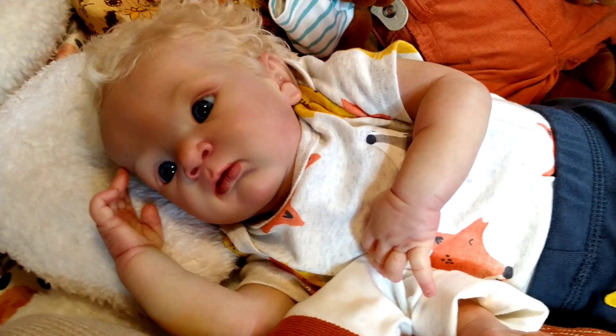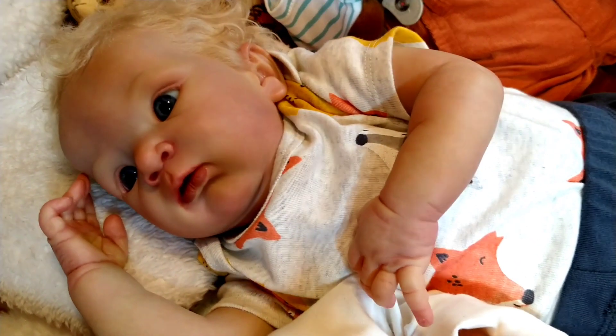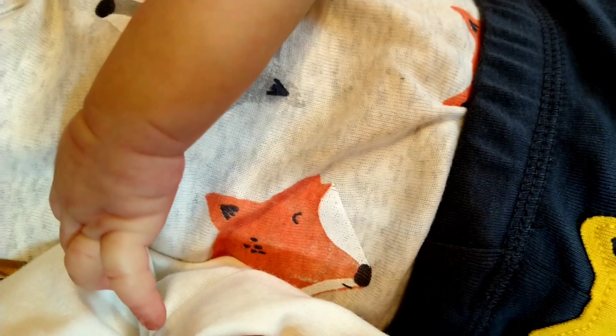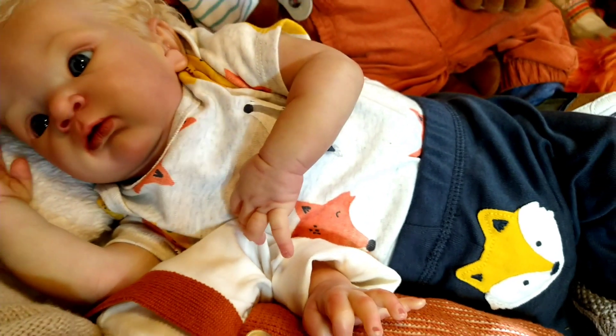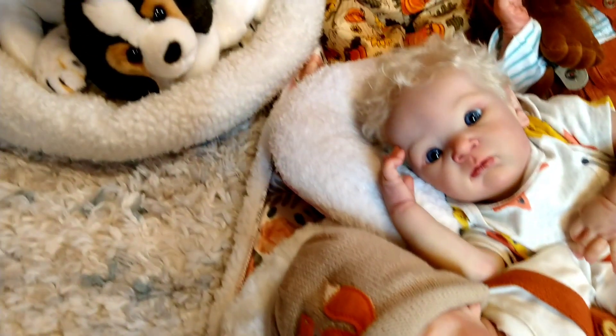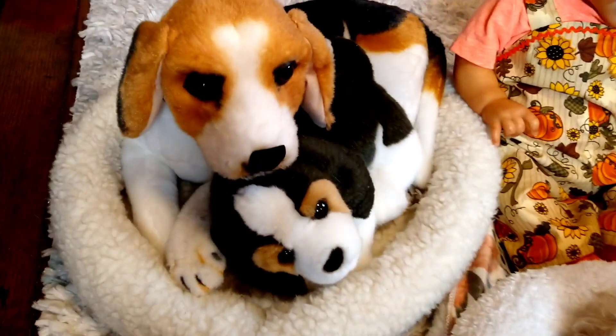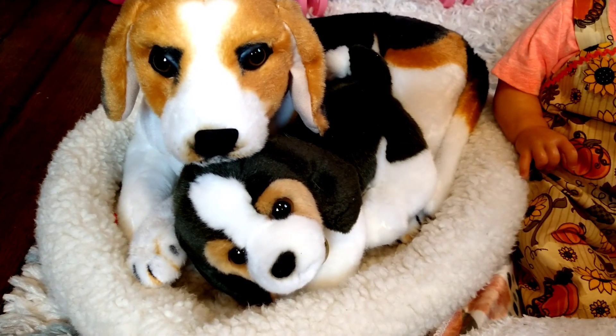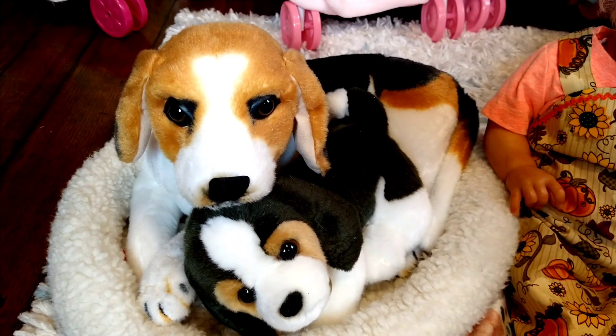Next to him is his brother Archie. Archie is wearing a little onesie outfit that has orange foxes all over it. And then in the back we have Betsy and Buster — they are mama and son beagles — and they both have the color orange.